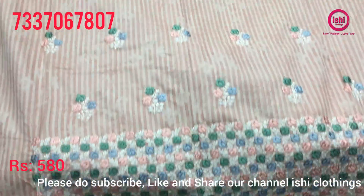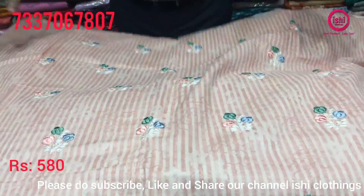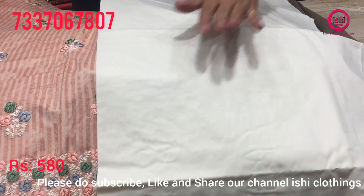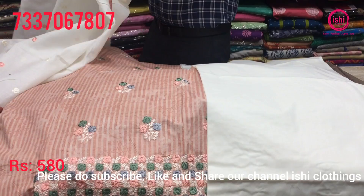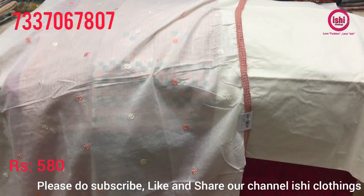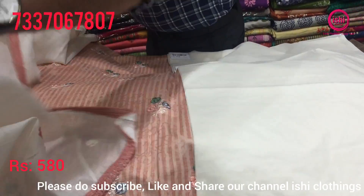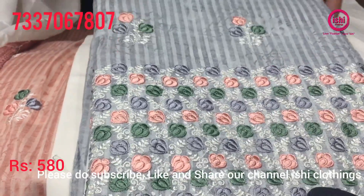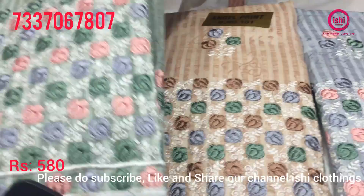This is also in cotton with nice embroidery on the flare also. Bottom in contrast — a cream bottom. Price range is 580. A very beautiful dupatta with four side borders and embroidery spread all around. Again wonderful colors: grey, beige, and a green combination.